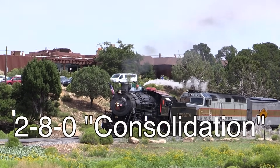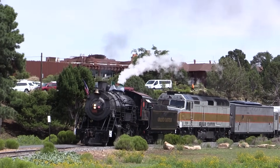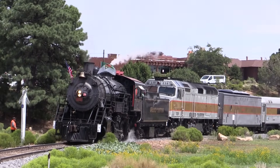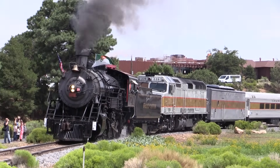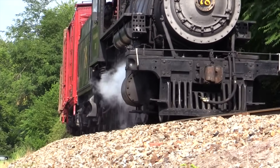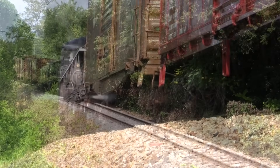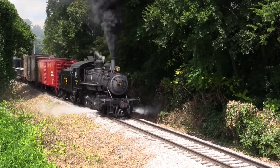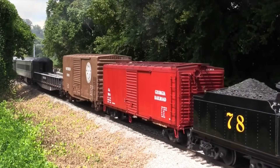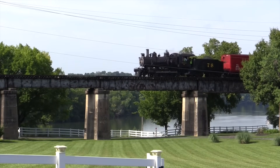The 2-8-0 wheel arrangement, named the Consolidation, was developed in the 1860s and was another of the more common wheel arrangements of steam locomotives produced. The name Consolidation actually comes from the consolidation of two different railroads into the Lehigh Valley Railroad, which happened around the same time the wheel arrangement was first produced. Due to their rather short drive wheels, Consolidations were limited in top speed, so they were often used to pull heavy freight trains. Consolidations were produced well into the first half of the 1900s and used right up to the end of the steam era. Currently, they are one of the best preserved wheel arrangements and are among the most common seen in operation today.